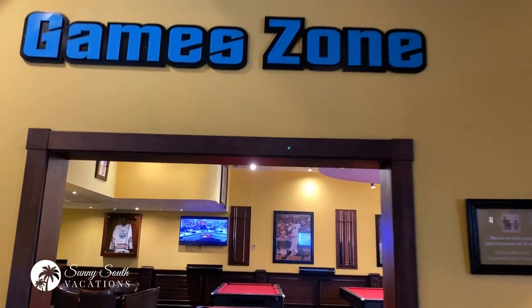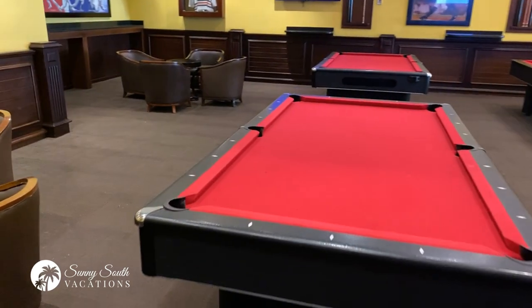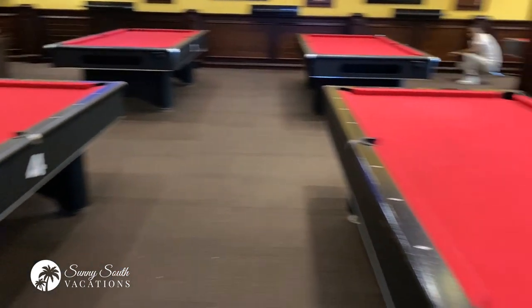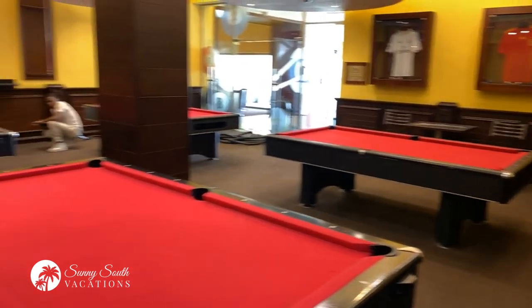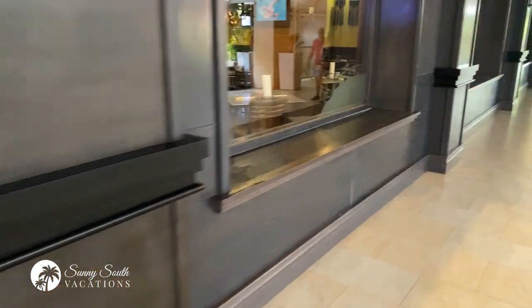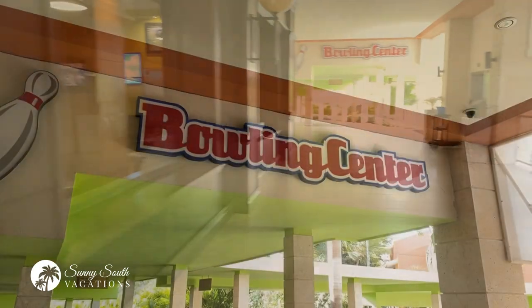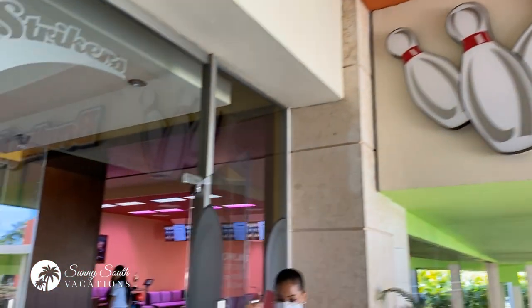Connected to the Strikers Sports Bar and Lounge is the game zone. So if you're looking to play some pool, they've got six tables in here — I believe it's $8 an hour. You can rent a table and play as many games as you'd like with your friends. This is the game zone, just off Strikers Sports Bar and Lounge. Continuing down the hallway, you can start to see the bowling center.